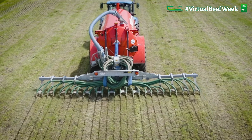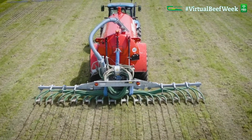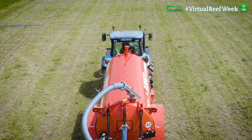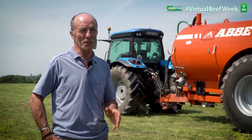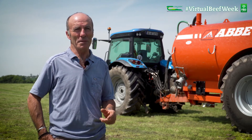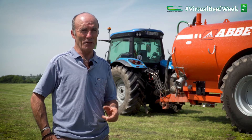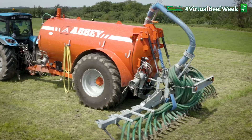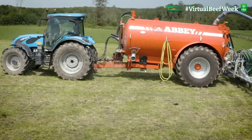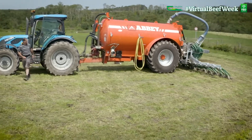The benefit of using a trailing shoe in early April as against a splash plate after cutting silage is worth a significant amount of money in fertilizer usage. In today's efforts to reduce carbon emissions on farms, using splash plates really is an out-of-date method of spreading slurry, and if we can use any other means of spreading that would improve our carbon footprint, we should be using it.